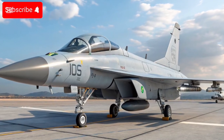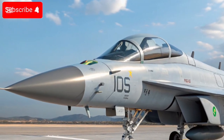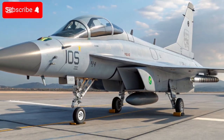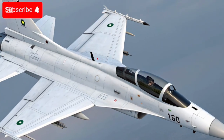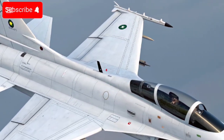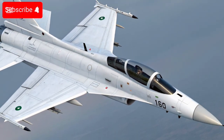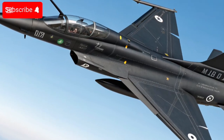Here's an up-to-date look at the JF-17 Thunder, especially its newest 2025-era developments, status, and global interest. The JF-17 is a light, single-engine, multi-role fighter co-developed by Pakistan Aeronautical Complex (PAC) and Chengdu Aircraft Corporation (CAC), China.